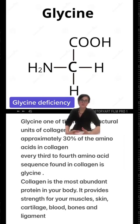One of the factors could be glycine deficiency. Glycine is one of the major structural components of collagen production, making up approximately 30% of the amino acids. Every third to fourth amino acid sequence found in collagen happens to be glycine. So glycine deficiency could be a reason why we experience collagen depletion.